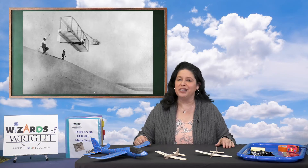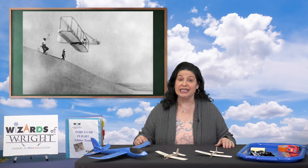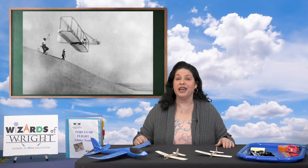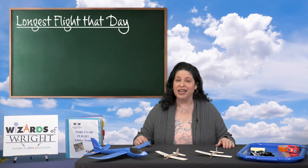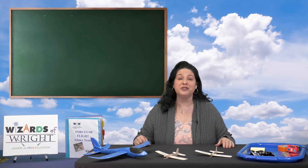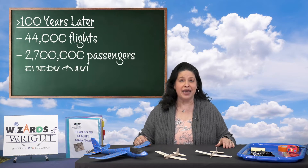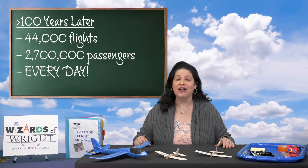They chose Kitty Hawk because it put them up on a hill. There were nice windy breezes and the area was sandy, which would help soften the landings in case of a crash. The first flight went for 120 feet and Orville stayed in the air for 12 seconds. As the brothers made more flights that day, the flights began to last longer. The Wright brothers probably never thought that over a hundred years later, there would be close to 44,000 flights and 2.7 million airline passengers in the air every day.